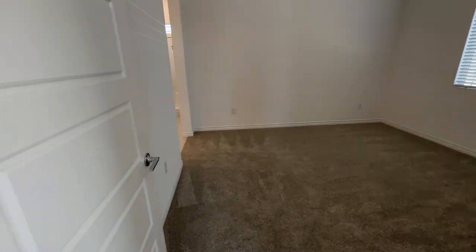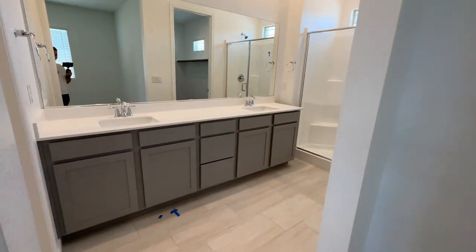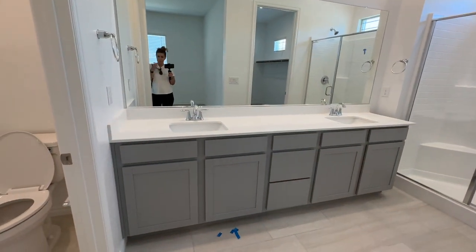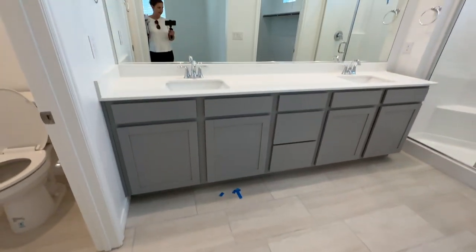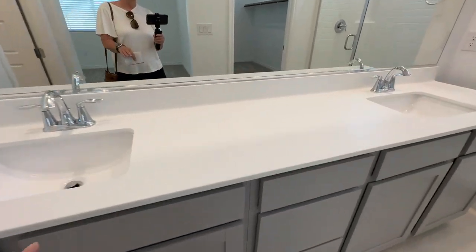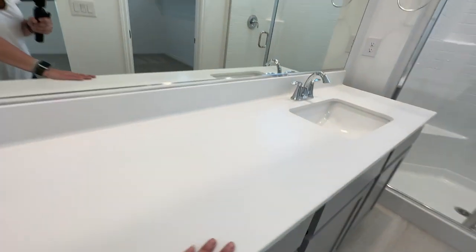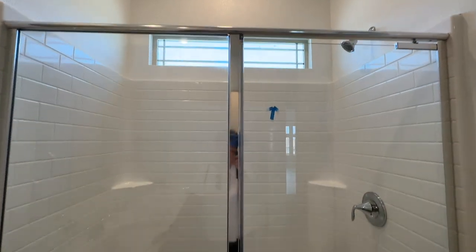Here's the primary bedroom. All the options pretty much had been pre-selected. My clients did add a backsplash and a couple of other things, but I like the gray shaker cabinets with the white cultured marble and the transom window above in the shower.